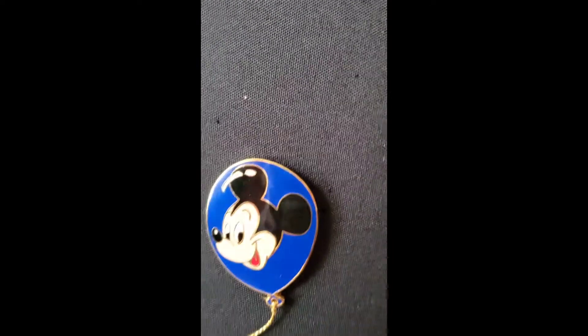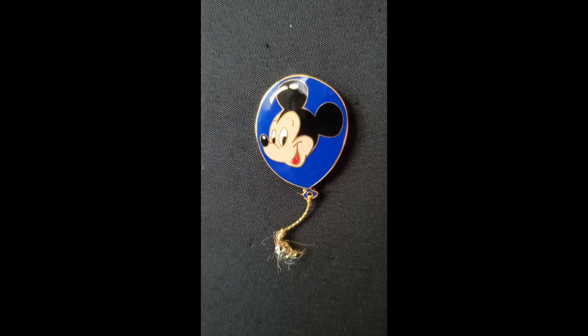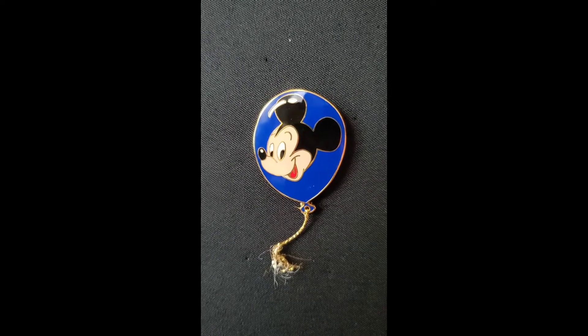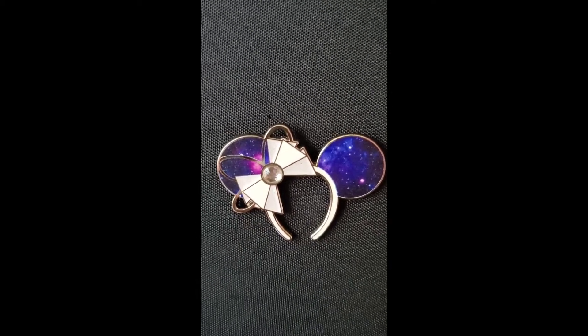Down to blue — this is also an old waffle back pin, and the string got a little frayed when I bought it, but I still liked it. I'm thinking about replacing it, but it's a Mickey balloon.